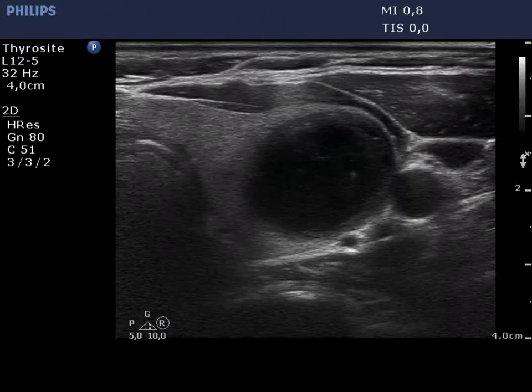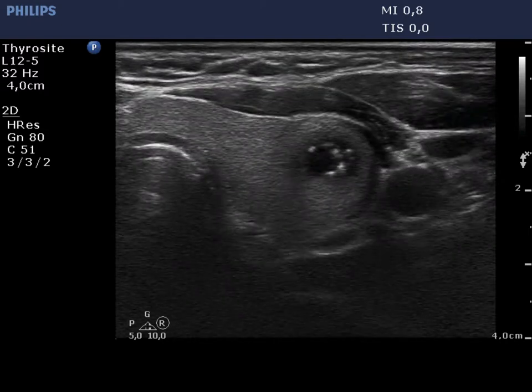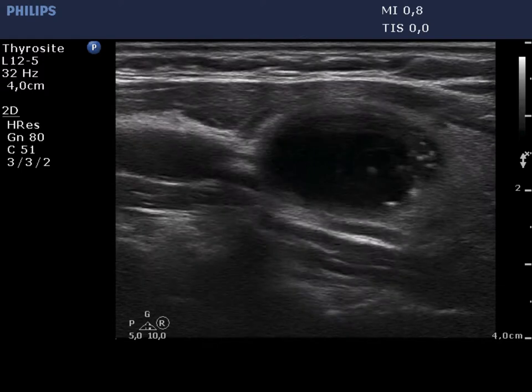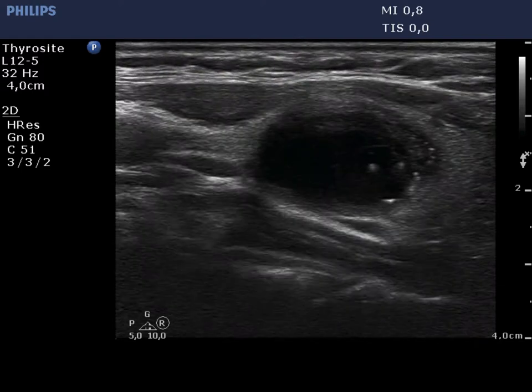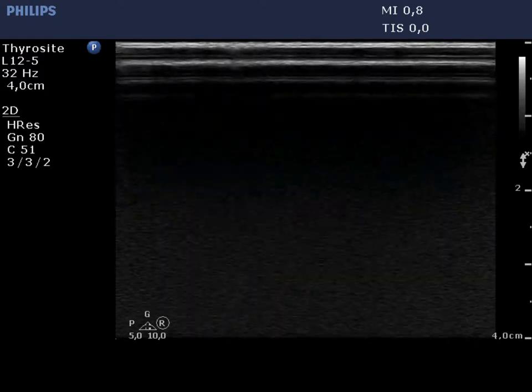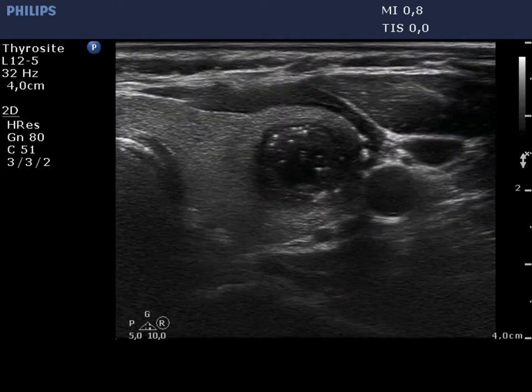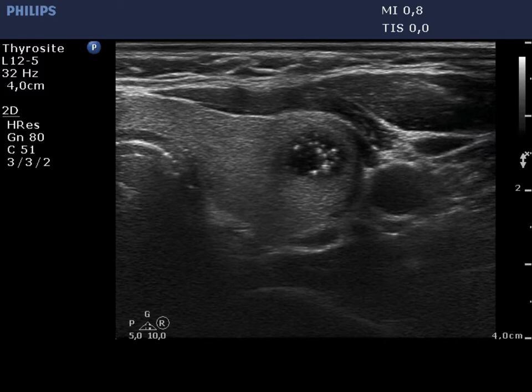There is a cystic nodule with a moderately hypoechoic solid part at the periphery. There are numerous hypoechoic granules mainly in the lower solid area, but even within the cystic part as well. The numerous comet tail artifacts mimic starry sky phenomena, a term restricted to microcalcifications.